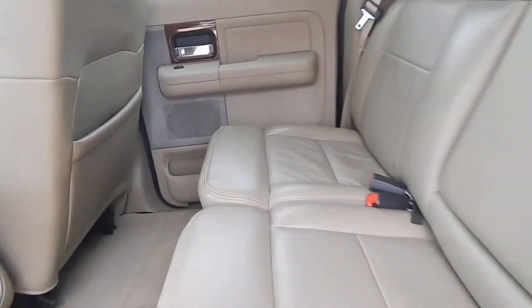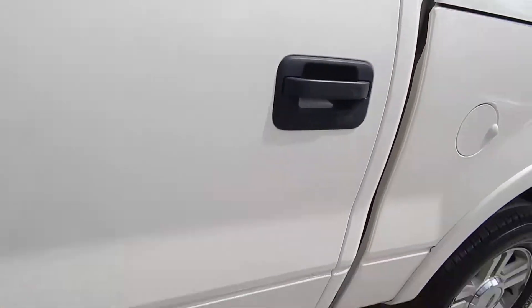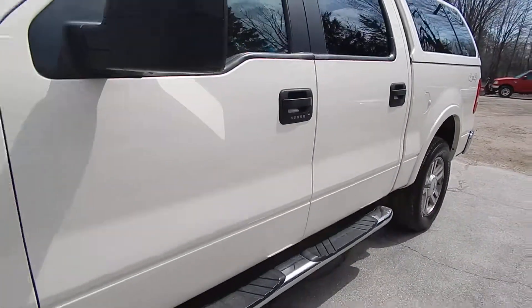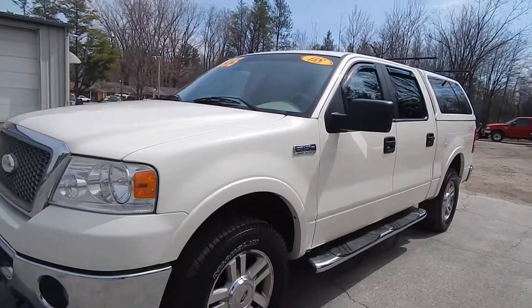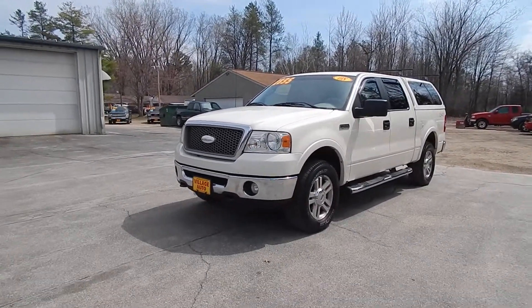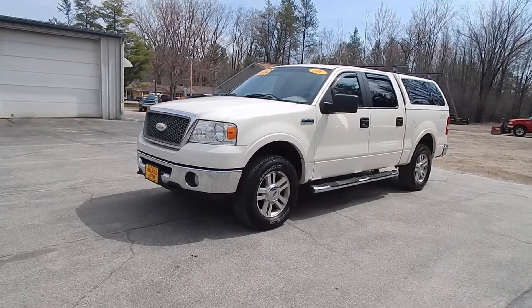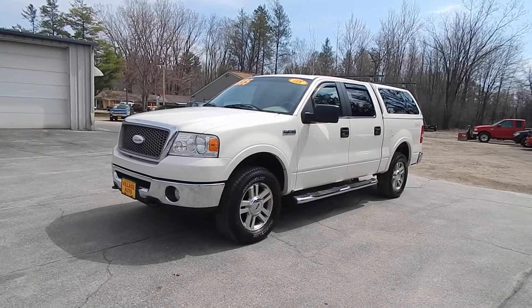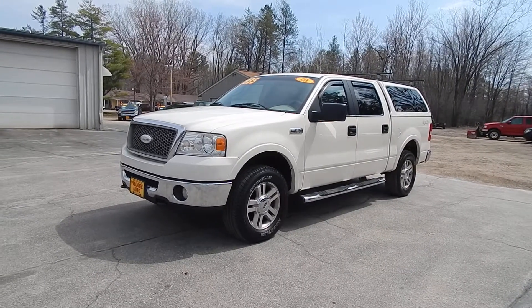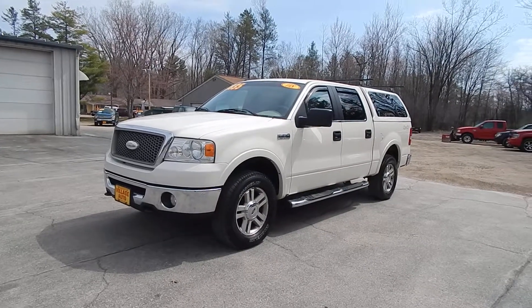And for the back here, very nice and clean Ford F-150 inside. Only $12,835 for this 2008 Ford F-150 Lariat SuperCrew with 4-wheel drive. Stop by Village Auto and take this Ford F-150 home with you today.